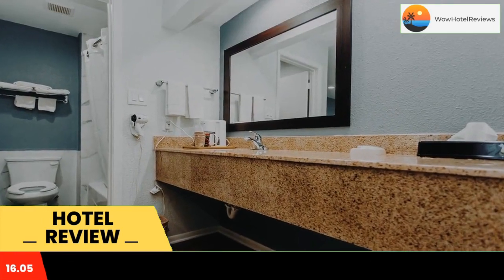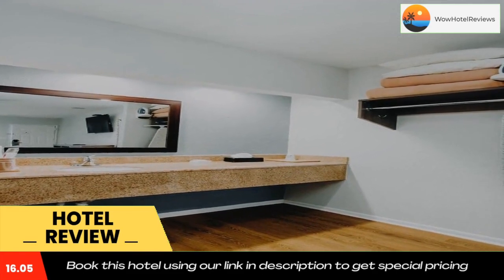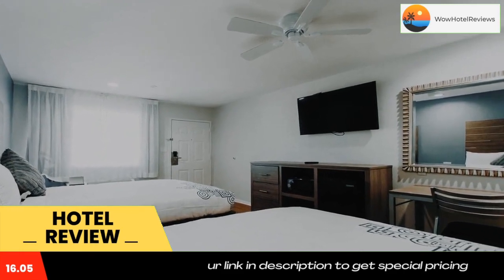William P. Hobby Airport is 22 miles from the motel, and South Shore Harbor Golf Course is within 10 minutes' drive. Use our link in the description to get a special discount on this hotel. Don't forget to like and subscribe to our channel.